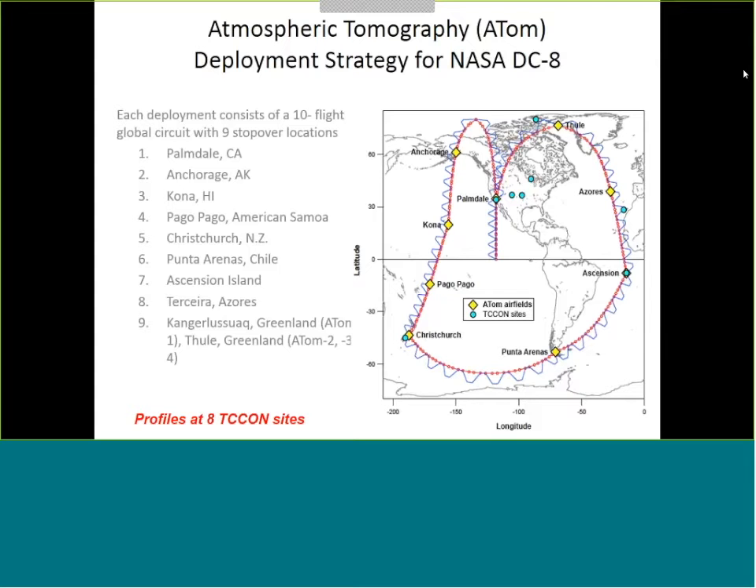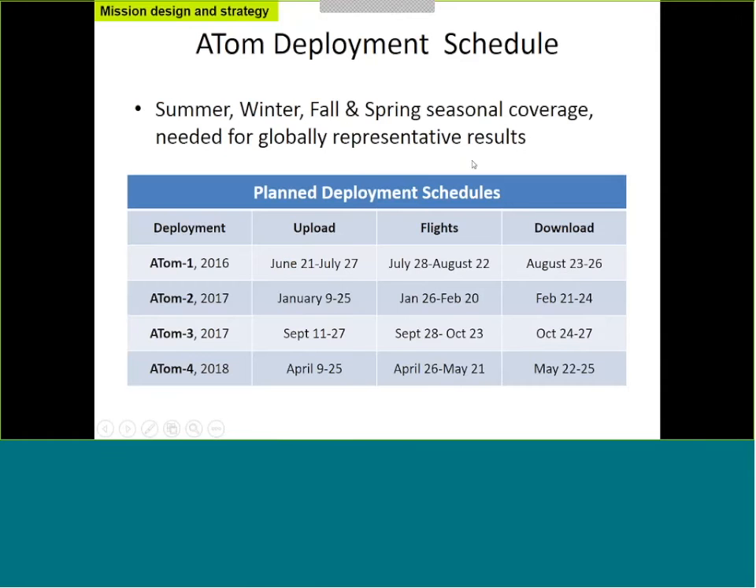The route continues — flying over Antarctica and switching to Punta Arenas, then going up the Atlantic. After the Azores it will go up to Thule, and the first deployment will also land in Kangerlussuaq. It will fly north out of Thule and profile over a TCCON site. There will be four deployments: the first starting June 21st (late summer), then a winter deployment in January, a fall deployment in September 2017, and a spring deployment in 2018 — giving nearly pole-to-pole sampling of atmospheric vertical profiles across seasons.